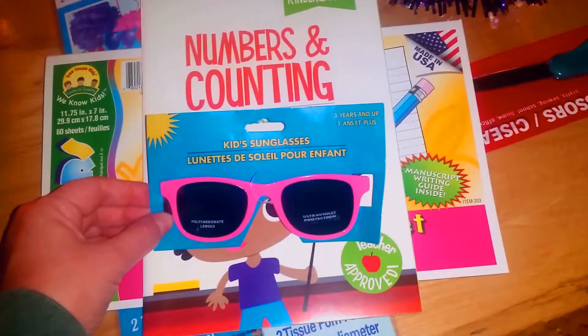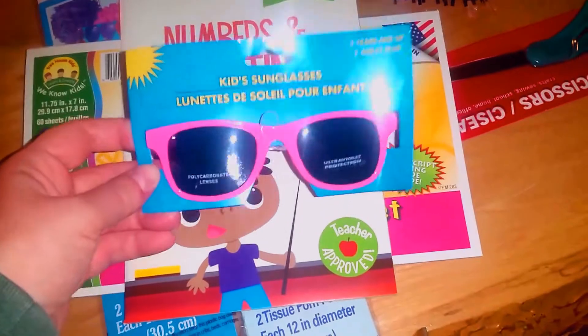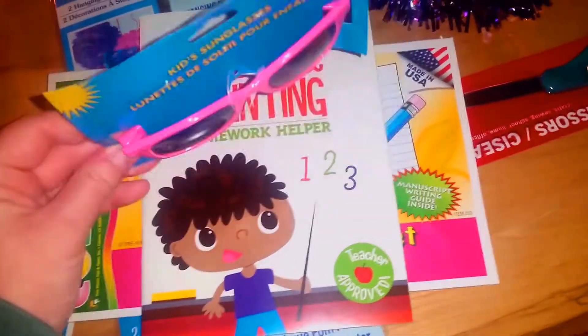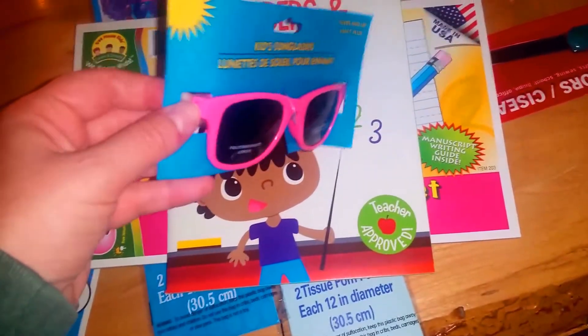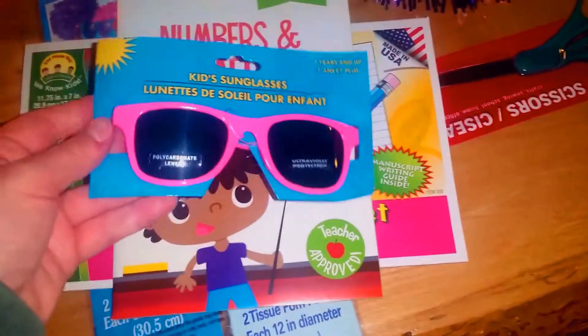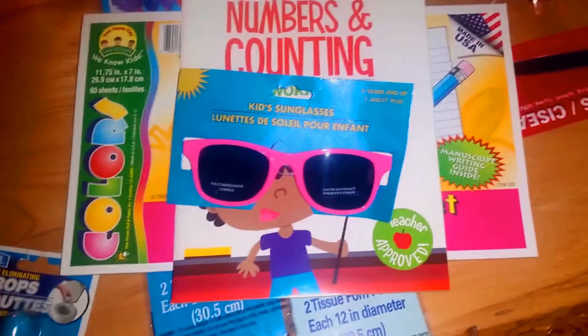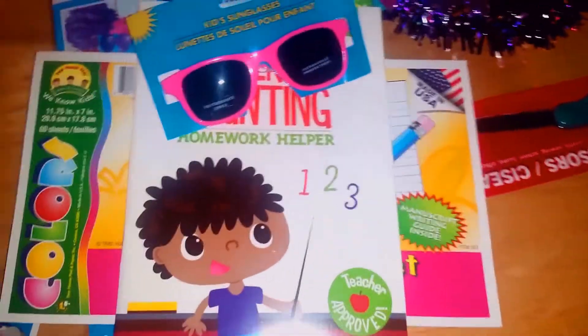Then there are these toddler sunglasses. Summer is coming to an end here in Minnesota pretty quickly, and I don't know how many pairs of sunglasses that girl has, but she has lost every single pair. I thought these pink ones were really cute — very similar to the black pair she had that we can't find. So one more pair before the season is done, and then we'll start over fresh next year, hopefully keeping track of them a little better.